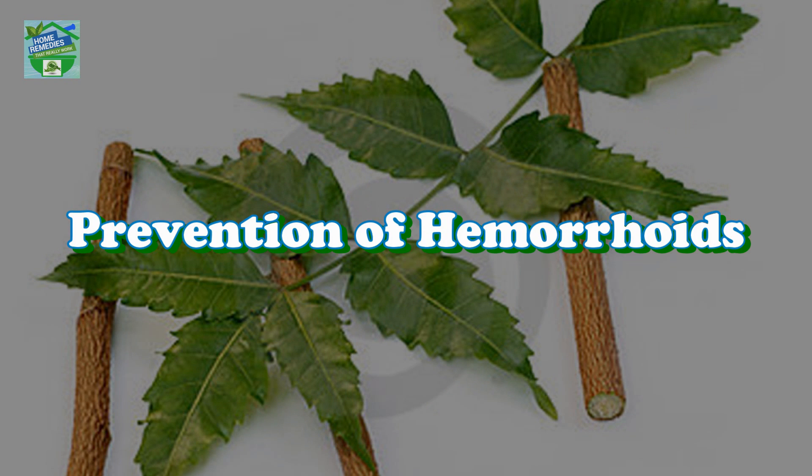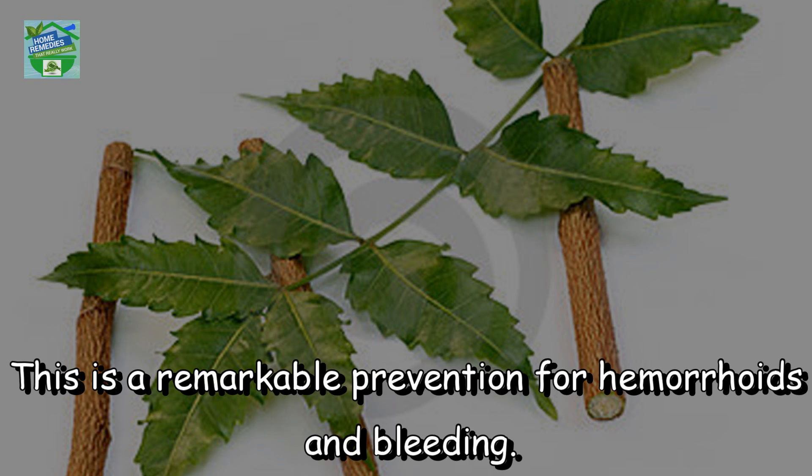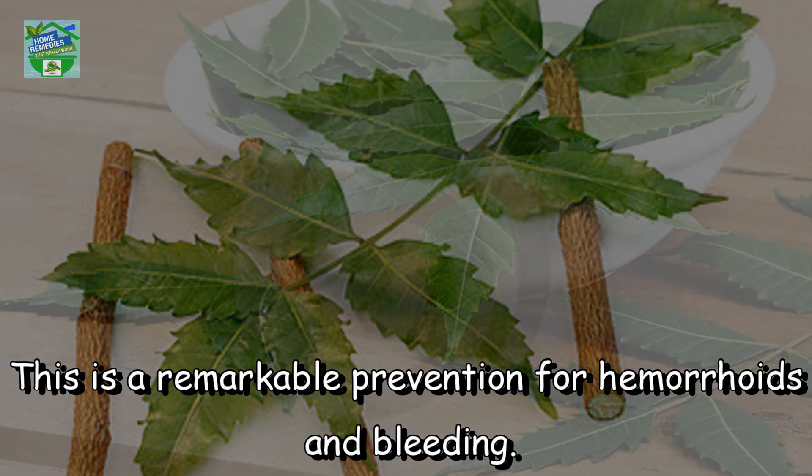Prevention of hemorrhoids. Blend the seeds with warm water and drink it every morning on an empty stomach. This is a remarkable prevention for hemorrhoids and bleeding.